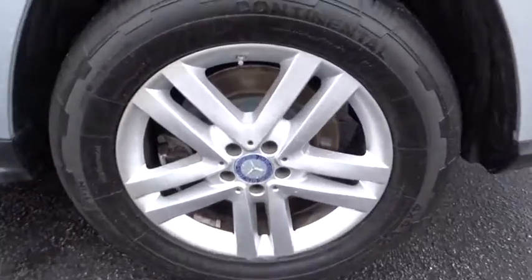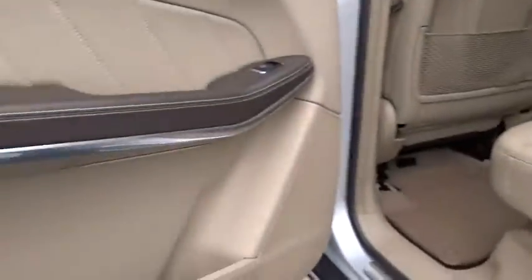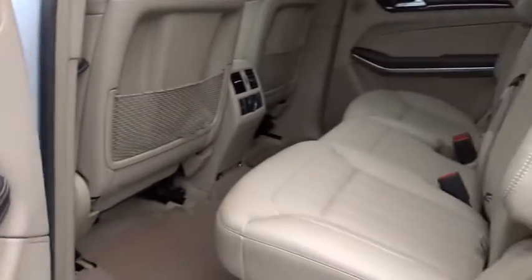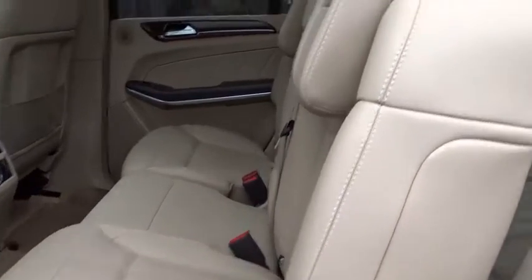All-wheel drive, leather-wrapped steering wheel, dual airbags, Bluetooth, power steering, alloy wheels, adjustable steering wheel, four-wheel disc brakes, aluminum wheels, and cruise control.